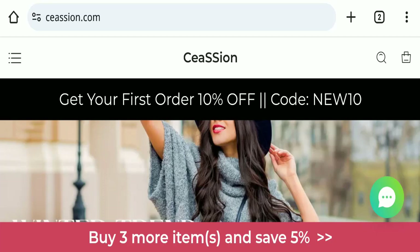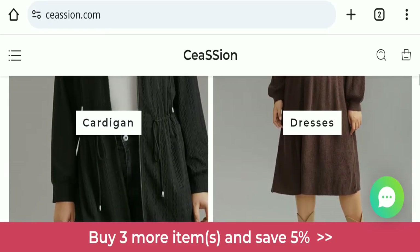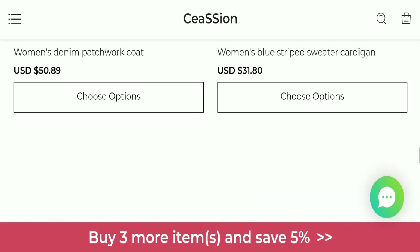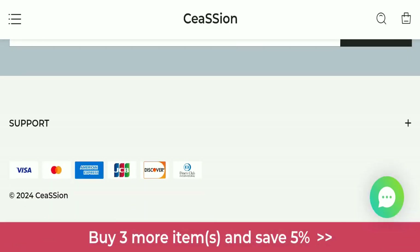First, we will find out about the website type and the products they are offering. This is an e-commerce site offering many types of different clothes. Next, we will check the payment modes of this website. They are accepting Visa, Mastercard, American Express, QACB, Discover, and Diners Club International for making payments.